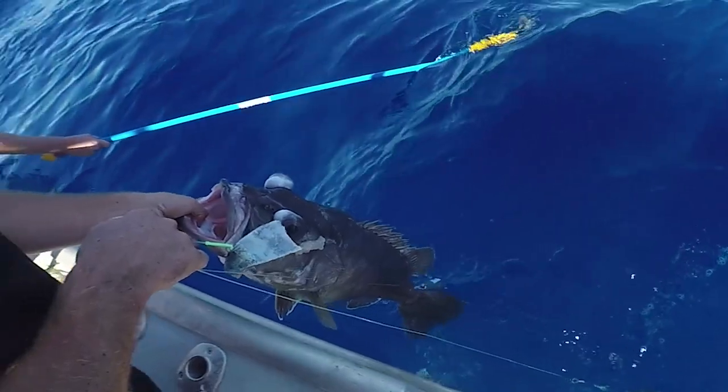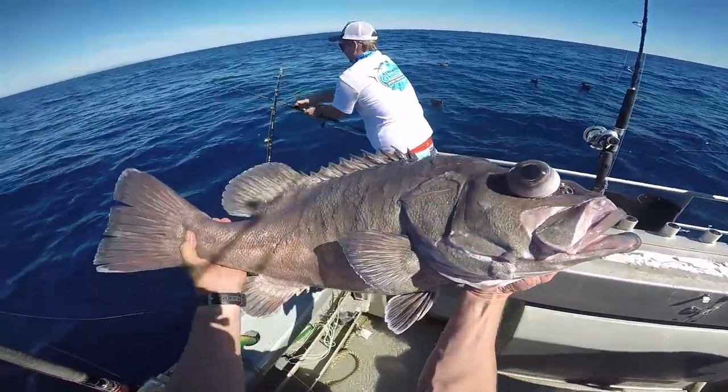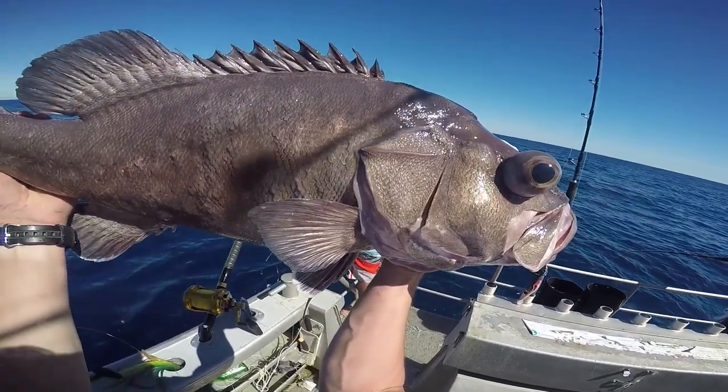Hopefully it wasn't a dogfish. Instead I had my first bass. Similar to the hapuka in ecology, bass also have white solid texture and plenty of flavour on the plate. I had some curry plans for this nice little specimen — about 10 kilos in weight.